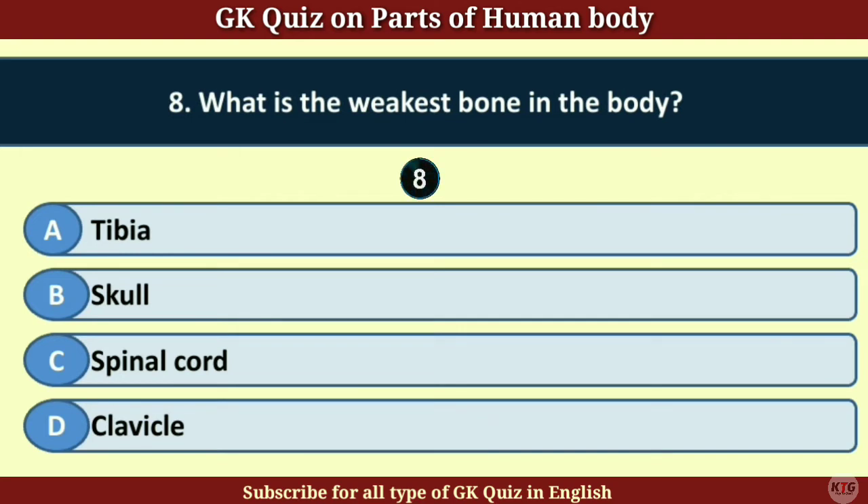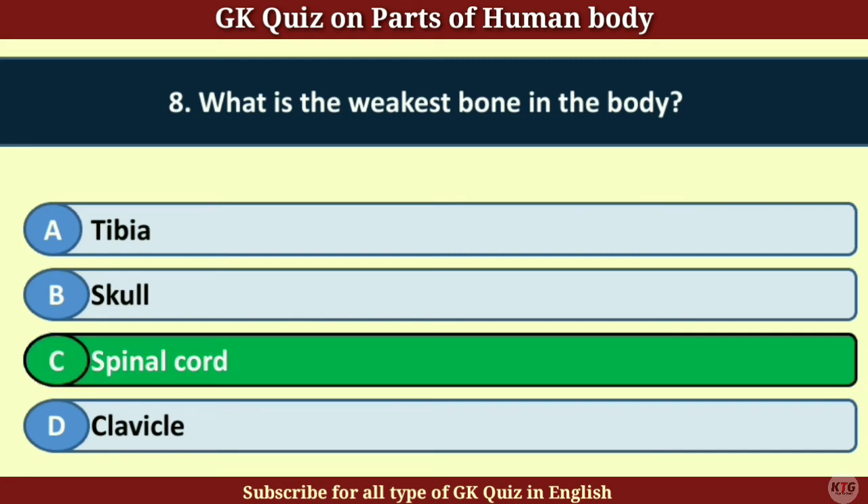Question number 8. What is the weakest bone in the human body? Answer C. Spinal cord.